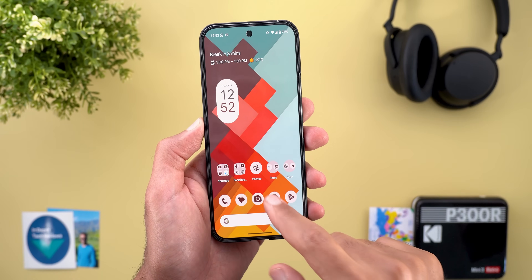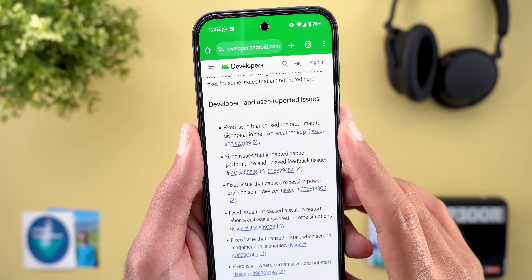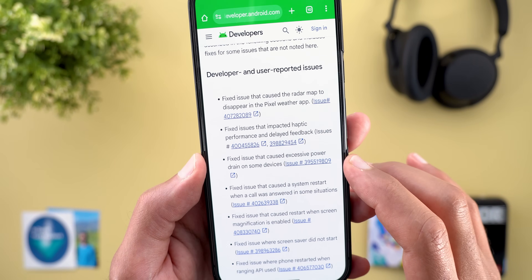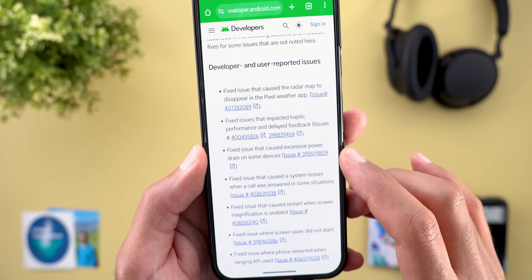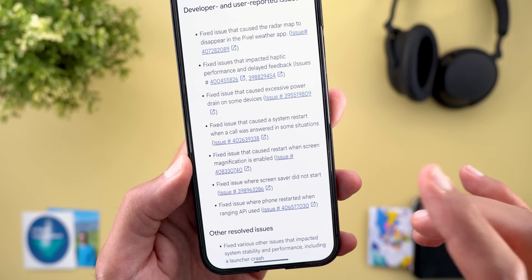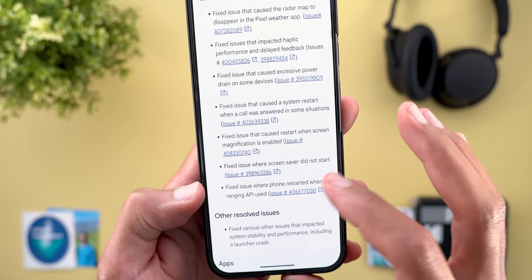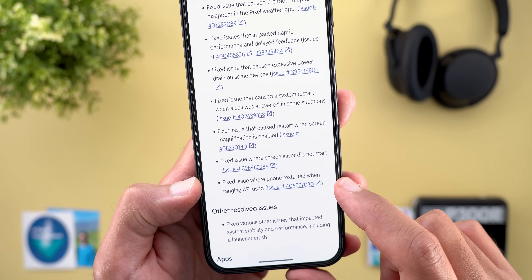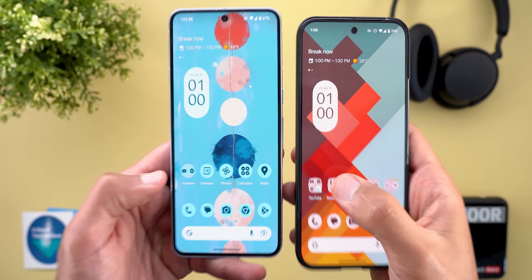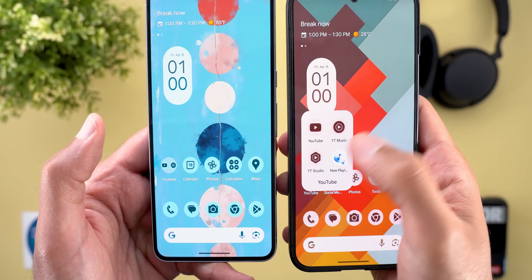Now for bugs — starting with fixes. Per the release notes: fixed an issue causing the radar map to disappear in the Pixel Weather app; fixed haptic performance delays; fixed excessive power drain on some devices; fixed a system restart when a call was answered; fixed a restart when screen magnification is enabled; fixed screen saver not starting; and fixed a phone restart when the ranging API was used. There's also an unlisted fix — the folder open animation delay is now gone.